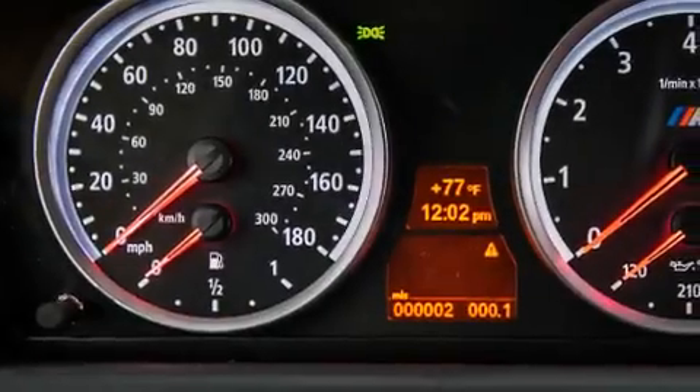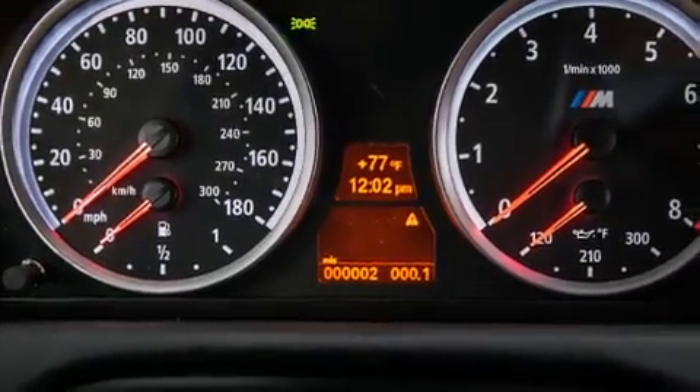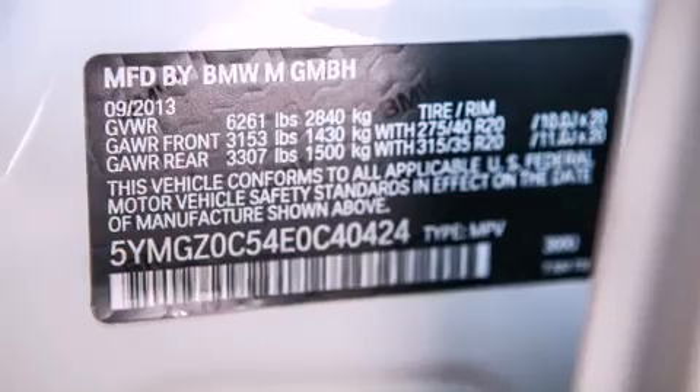Additional top features include a heated steering wheel, a power moonroof, heated seats, and high-intensity discharge headlights.